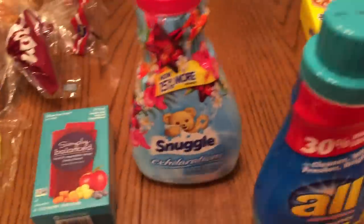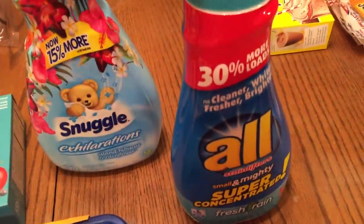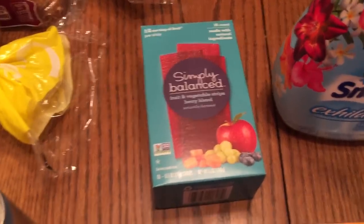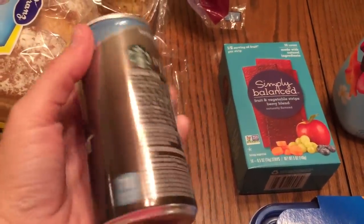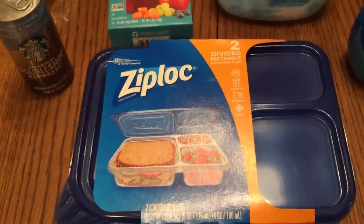At Target, I got some Snuggle, some Aw, and then the Simply Balanced fruit and vegetable strips that we like. This is my guilty pleasure these days - the espresso and cream light. I love this. They are a little spendy so I just bought one.